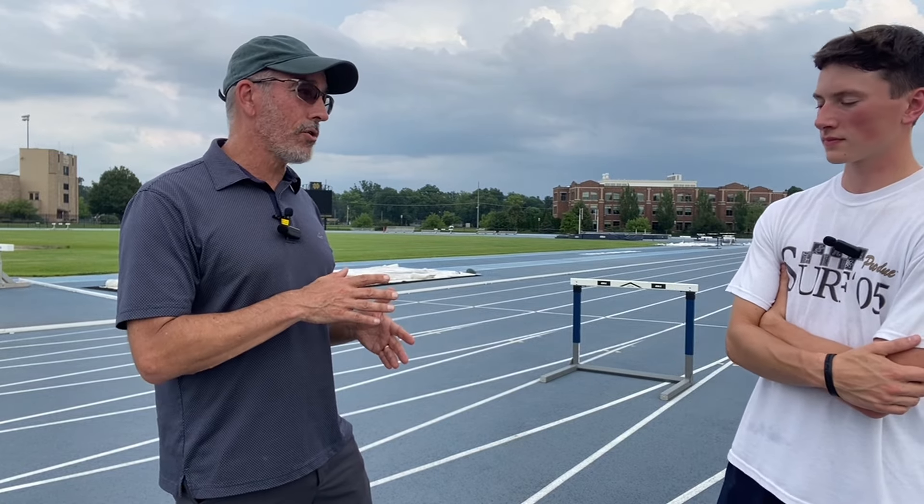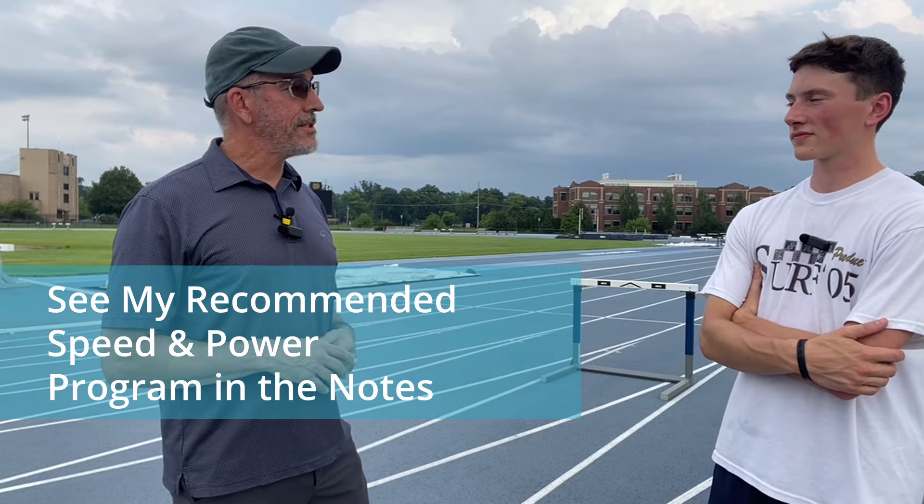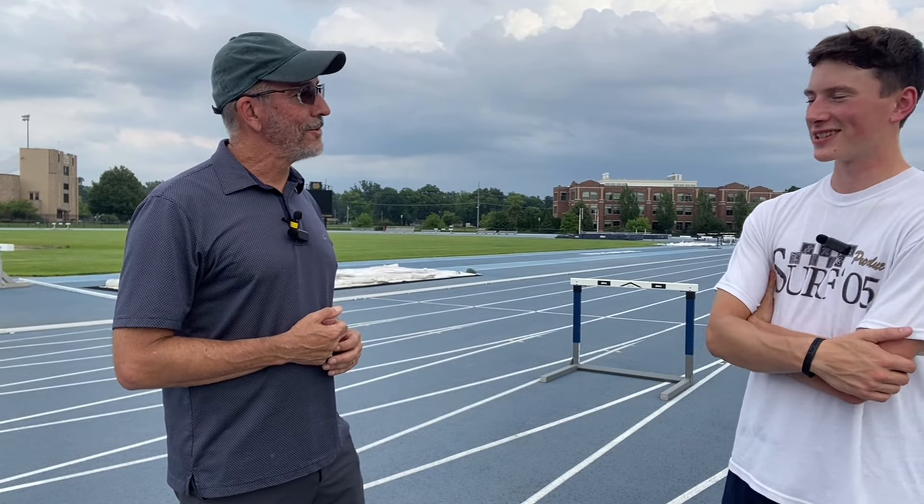If we combine that with you having a good strength, speed, and power program between now and next season, put that together — lights out. You can have a really, really exciting senior year. And I know you're thinking about maybe running in college — definitely get you into the 13s, which is going to make a lot of colleges very interested in talking to you. I'm looking forward to that. If you want to learn more about what I did here with Luke or anything about hurdling, you can go to my website at AceMethodCoaching.com — I'll leave a link in the notes below.